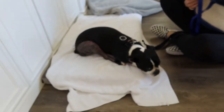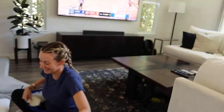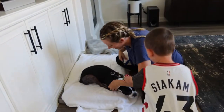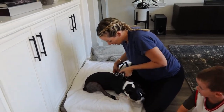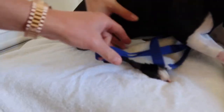But she's tough. So we found that lifting the harness first and then sliding the other one underneath is really helpful.